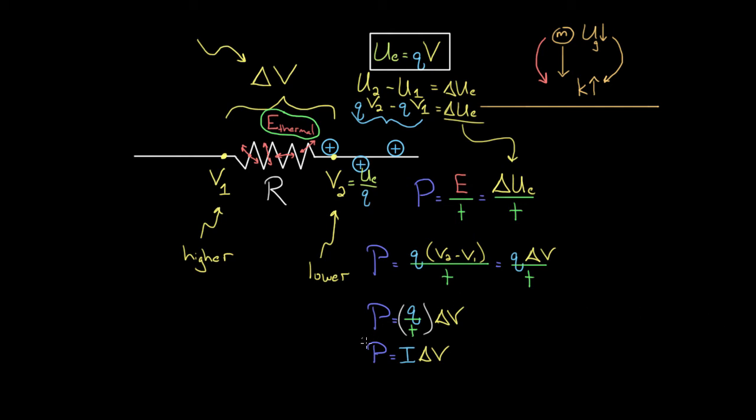This tells you how many joules of thermal energy are being created in that resistor per time — units are joules per second, or watts. If power comes out to 20 watts, there'd be 20 joules of thermal energy generated every second. This formula is extremely useful for figuring out how much energy is used by a light bulb, toaster, TV, or any electronic device. It tells you how much energy that device converts from electric potential energy into thermal energy, light, sound, or whatever other form — because this works for almost all electrical components, not just resistors.